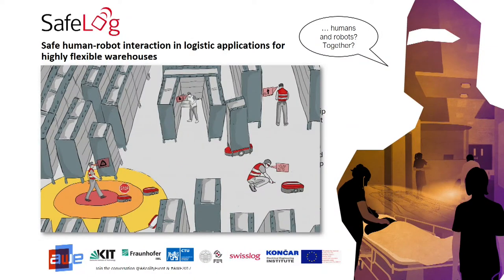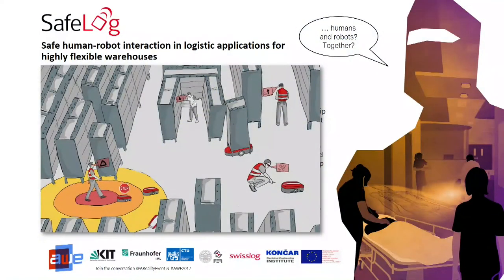The last project I want to introduce is SafeLog, which means safe human-robot interaction in logistics applications for highly flexible warehouses. Here you see a warehouse that is conventionally fully automated with a safe area — no humans admitted. But for human-robot collaboration, we need people to go inside and pick things from racks while robots transport racks from place to place. This is fulfilled by a safety vest: the person has sensor modules on the vest, and the robots have sensors too. They measure distance redundantly — once a robot gets close to the person, it will slow down, and if it gets much closer, it will stop.